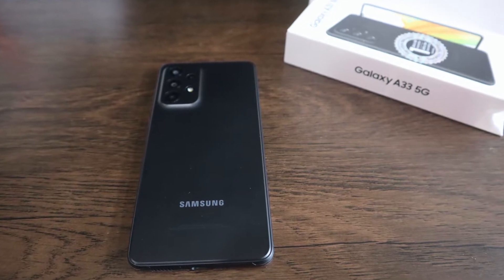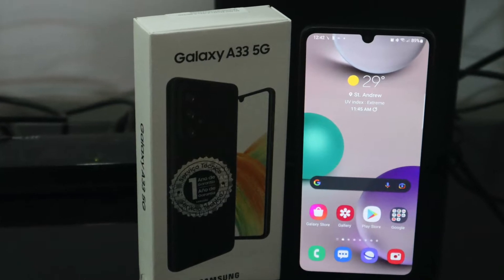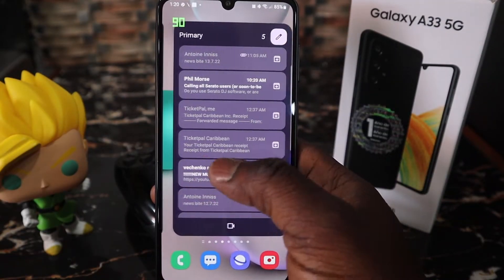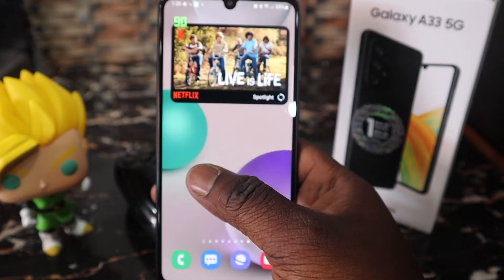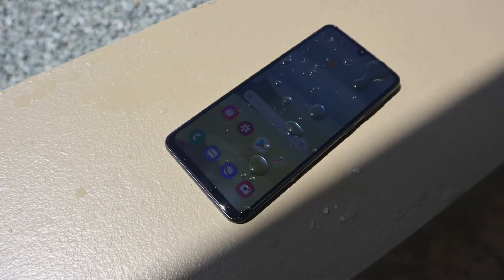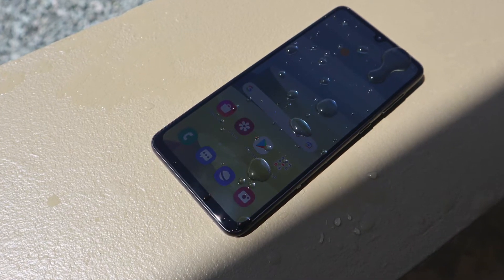It still looks good and is definitely one of the most recognizable and stylish designs. Unlike its bigger brother, the A53, the A33 has a teardrop notch for the selfie camera rather than a dot cutout in the display. One thing that sets this phone apart from most devices in the same price range is that the A33 boasts IP67 certification. This means you can fully submerge your phone in water as deep as 1 meter for up to 30 minutes — very impressive for this price range — and it also provides dust protection.